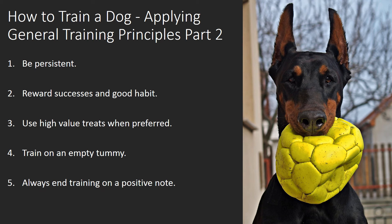Always End Training on a Positive Note. Whether or not the training session went well and your dog didn't pick up a new command, end on something you can praise him for. By ending the session with a command he has already mastered, the last thing he remembers will be your love and praise.